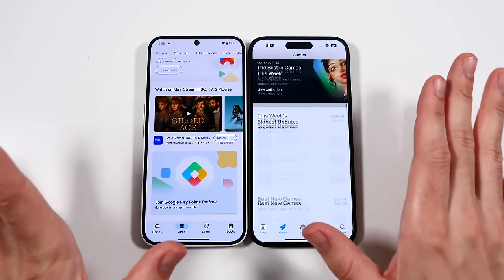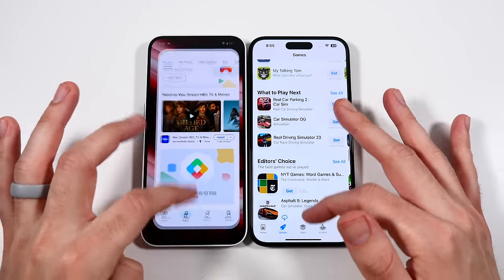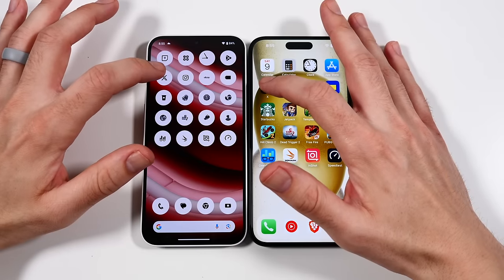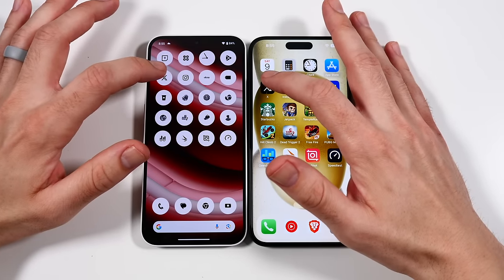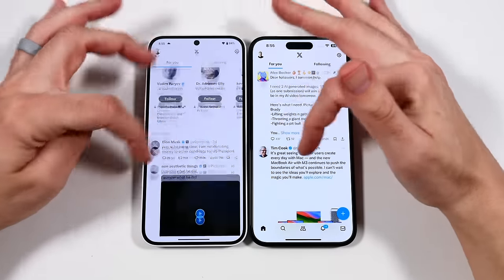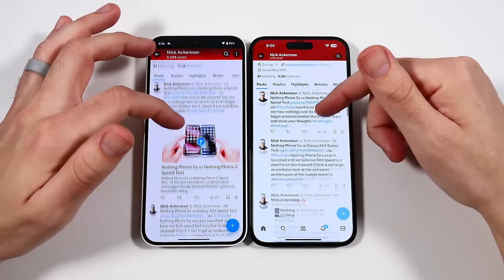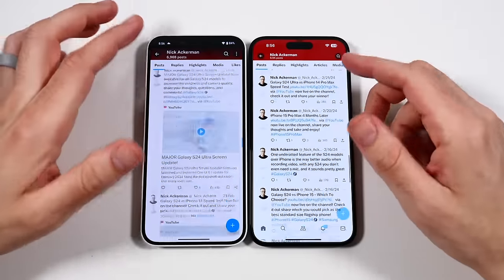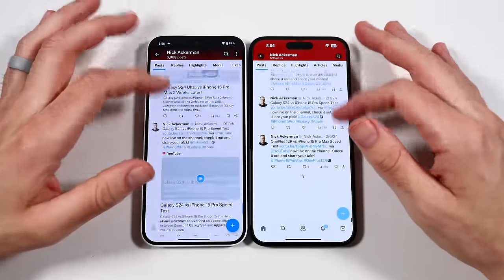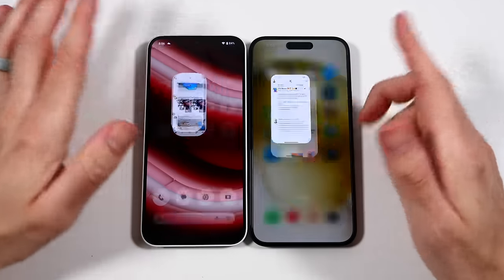The iPhone is not a choppy phone, but the 60Hz kind of gives me the illusion that it's choppy — and that's only because I look at a lot of 120Hz displays. If you've never really looked at 120Hz displays much and don't pay attention, you won't really notice this. But tech fans will absolutely notice this in droves.